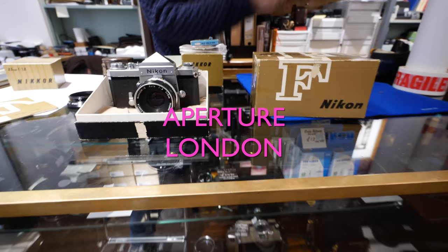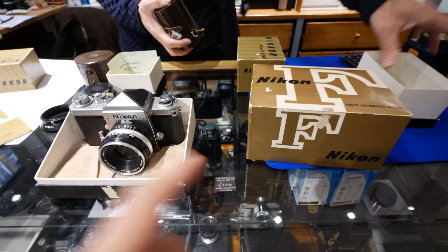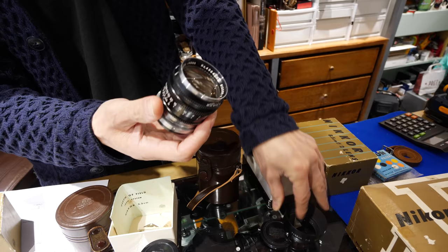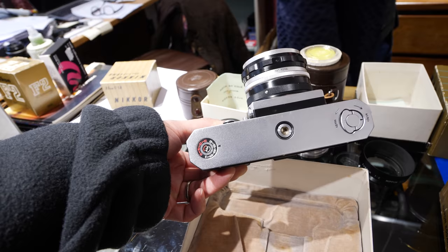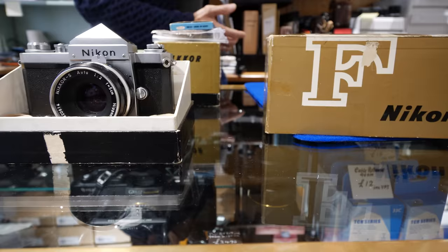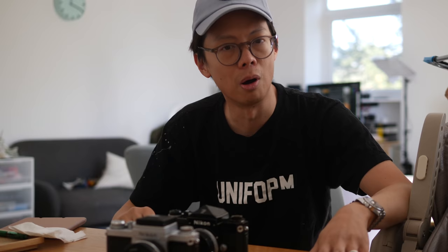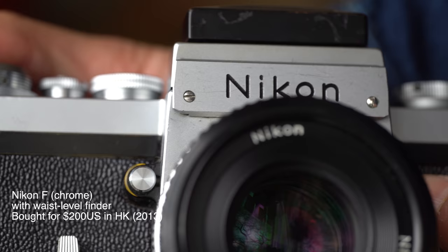Finding a minty is going to be very rare. Look — original box, mint doesn't even do this camera justice. Look at the bottom, all the paint's intact. A camera in this condition is as rare as rocking horse poo. If you're a collector, you don't need to think twice about buying a minty F like that. If you just want to get one to shoot with, it doesn't matter if it's a bit beaten up — in fact, it would look cool if it's a bit beaten up.